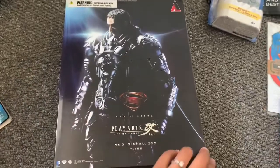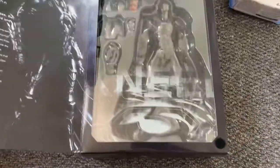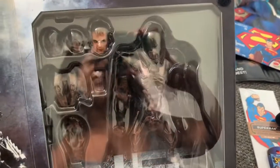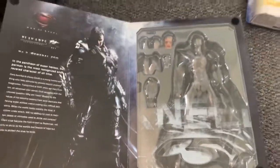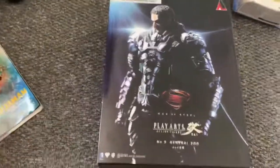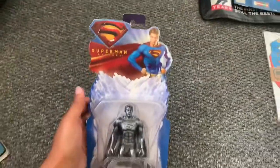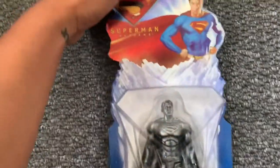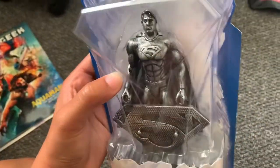We also have the Man of Steel Play Arts action figure, which is General Zod. I don't think I have the Superman one sadly. You can't really see the inside very well because it's all packaged up — I'll show you in more detail when I actually put them out. And a few random ones: a Superman Returns figure. I have quite a lot of these but sadly the packaging has seen better days due to age and wear and tear, but it's a cool little figure.